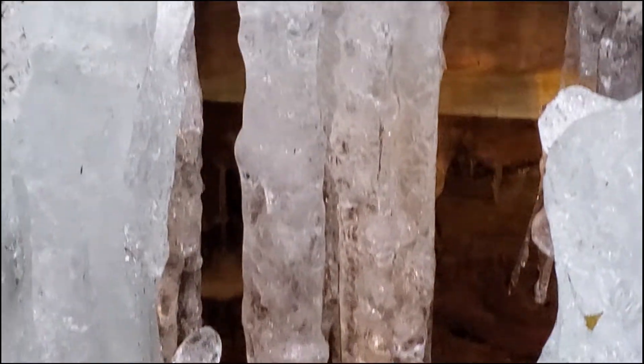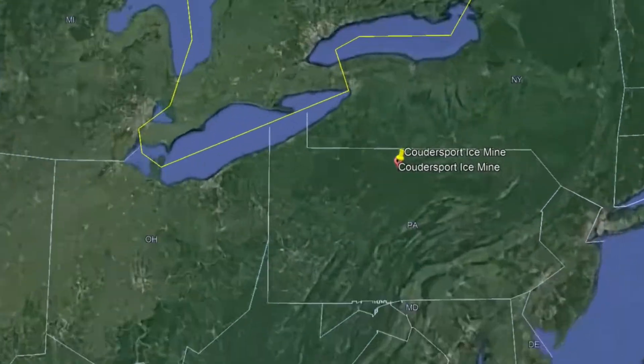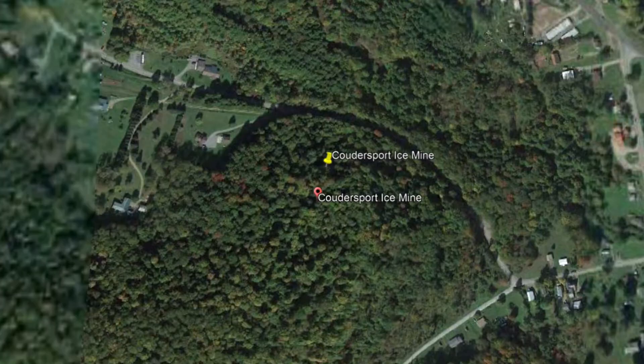The Coudersport Ice Mine, formerly known as the Sweden Valley Ice Mine, is located in north central Pennsylvania just a short distance east of Coudersport, Pennsylvania, and was discovered around 1895.